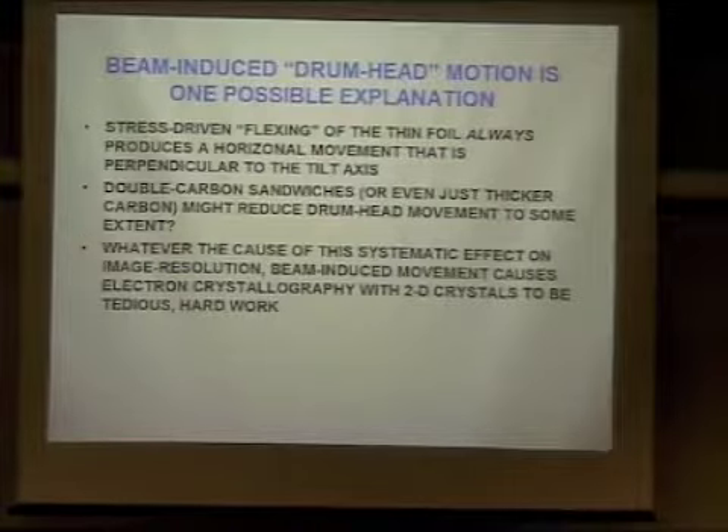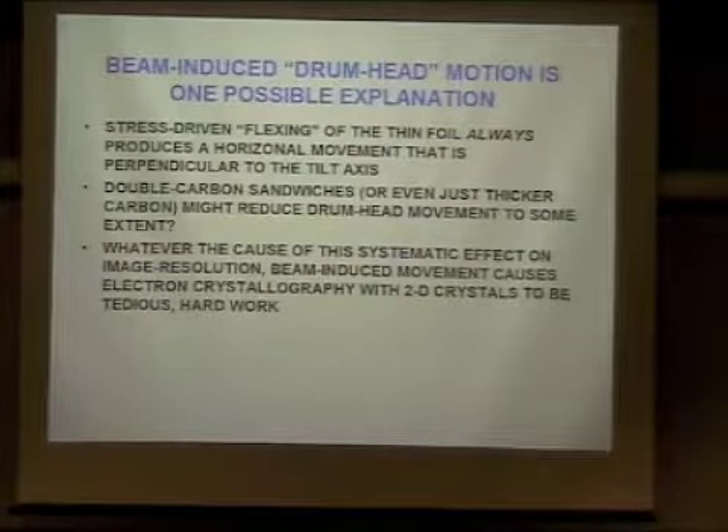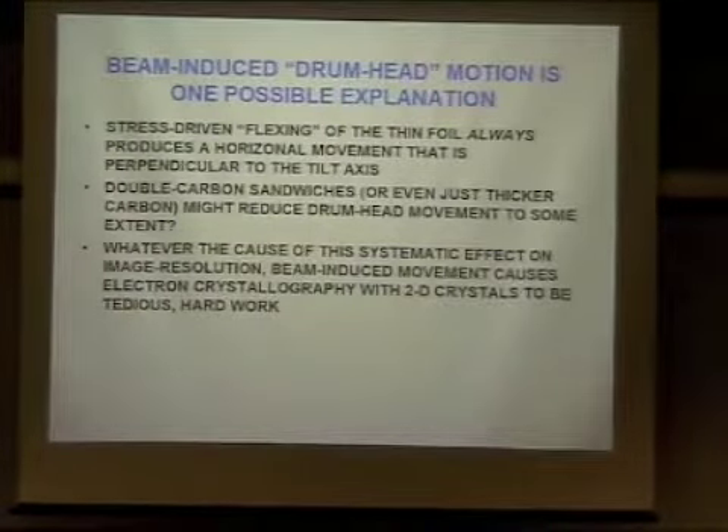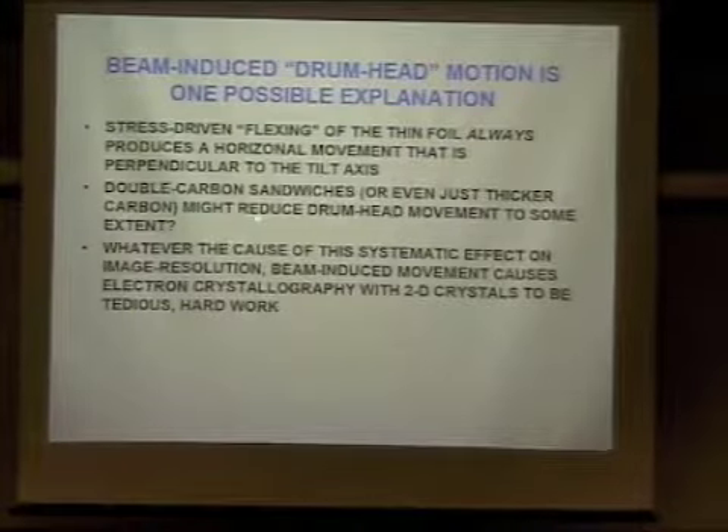I think the most likely explanation for what's going on is that radiation damage generates stress in our radiation-sensitive specimens, and the specimen responds to the stress by moving and trying to relieve the stress. A thin foil will undergo all kinds of buckling and bending. If you look at small molecule organic crystals like paraffin, you see what are called bend contours, and for doses far lower than what causes fading in the diffraction pattern, you see these bend contours swimming over the area of the crystal. Organic crystals undeniably bend and buckle in the electron beam at doses small compared to what causes fading in the diffraction pattern. I believe that motion is likely to be a big part of the phenomenon. It's quite possible that a double carbon sandwich, or possibly using a carbon film twice as thick as you would normally use, will reduce the amount of that buckling.